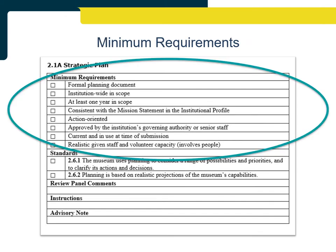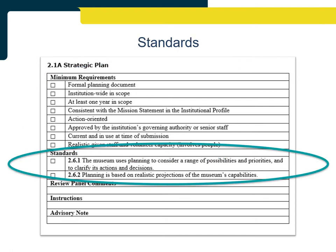Minimum requirements are the details that must be included in the evidence to meet the standards for the section. There is a checkbox associated with each minimum requirement to track what details are included in the evidence. The standards for each section are from the Standard Practices Handbook for Museums, 3rd edition — the best practice standards that must be demonstrated for a piece of evidence to fulfill the minimum requirements for a given section.